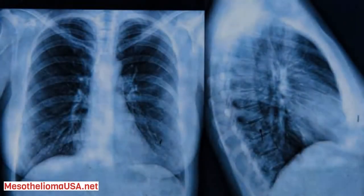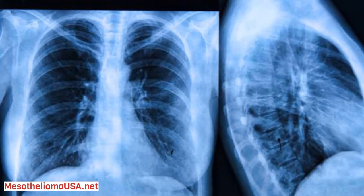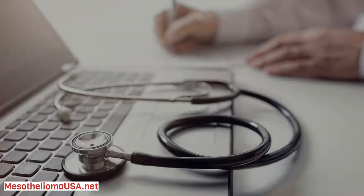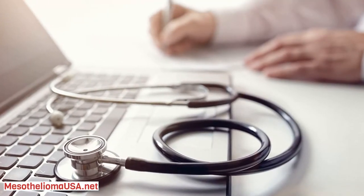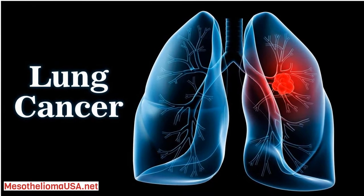Third, damage — mesothelioma cells continue growing and spreading, eventually forming tumors. Fourth, cancer — the invasive peritoneal tumors progress rapidly until treatments help to slow their growth.